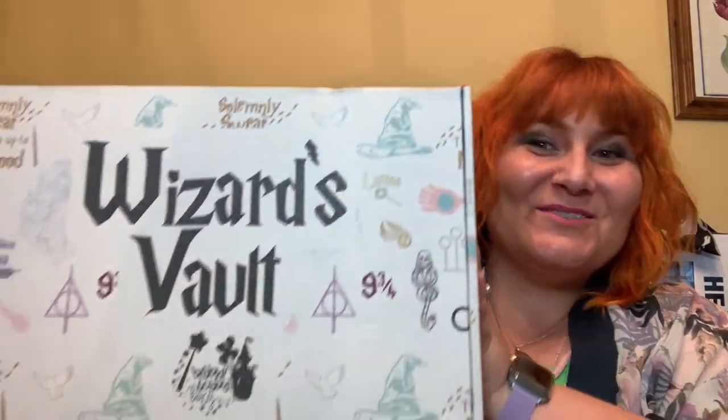Lumos! Hello, perfectly imperfect people. I'm so glad that you're with me today because it is one of my favorite days of the month. It is Wizard's Vault by Bibbidi Bobbidi Boxes — their newest subscription service, which is all Harry Potter themed. This is my second month getting it, and last month's box blew me away. So I cannot wait to see what's inside of this one. And it is hefty — there's some weight to this guy. So I'm super excited.